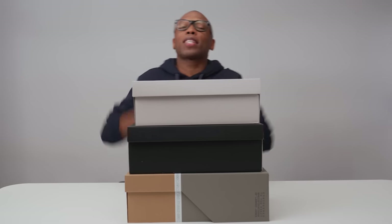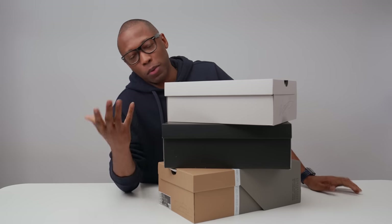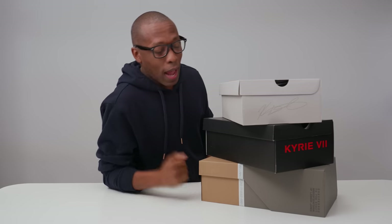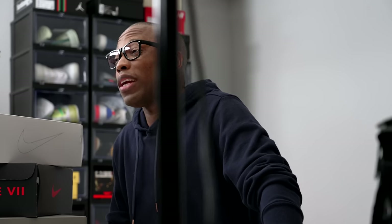Hey guys, Jacques Slade here, back with another unboxing. Today I've got a triple decker for you — three pairs of kicks to look at, and all three are from the good folks over at Nike. They are from the NBA All-Star collection. As most of you know, All-Star kicks haven't really been that big of a thing for a few years now, and this year Nike is trying to add a little bit of energy back into it.